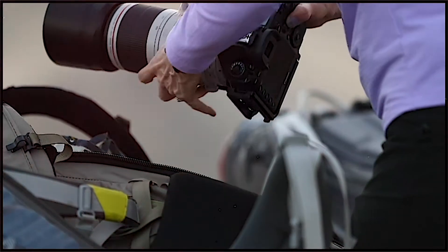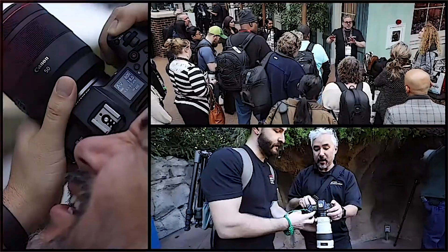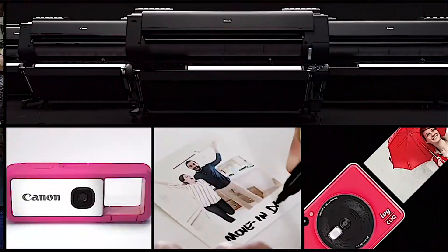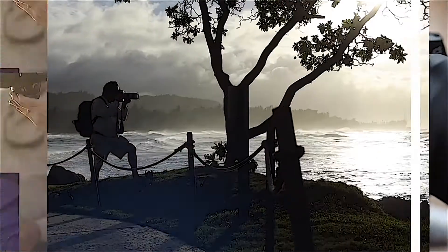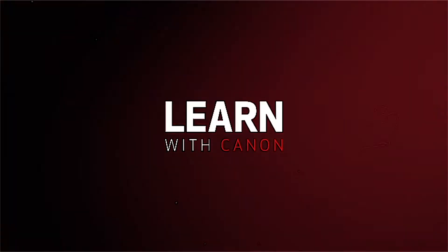Best DSLR Camera. Looking for the best DSLR camera for you? This is the guide for you. We've drawn on countless hours of testing all kinds of DSLRs, from beginner-friendly models to professional powerhouses, to bring you this ranked list of the best DSLRs you can buy right now.